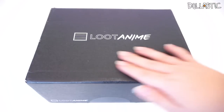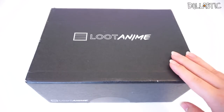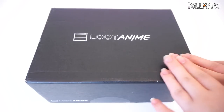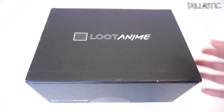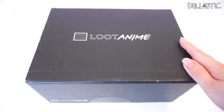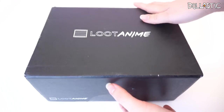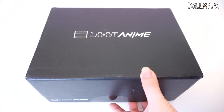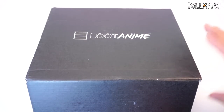Hi guys, Lastic here. Today I have a brand new subscription box in front of me to open — I have never opened this box before. This is called Loot Anime, and if you guys have kind of guessed it, this is actually made by the same people who brought Loot Crate. I opened Loot Crate before, it wasn't really my thing, but then when I saw that their Loot Anime boxes were getting pretty good reviews, I decided I will try it out myself since I'm an anime fan.